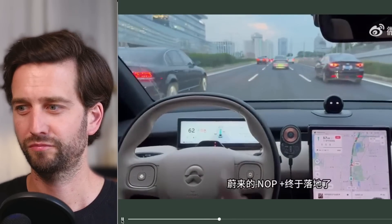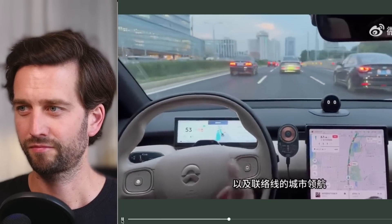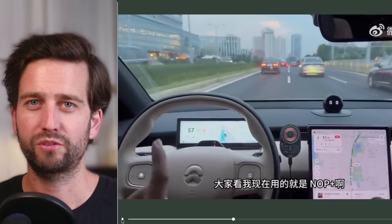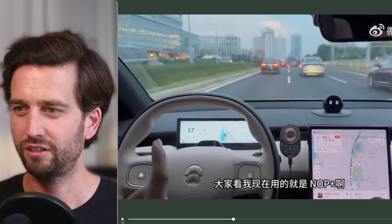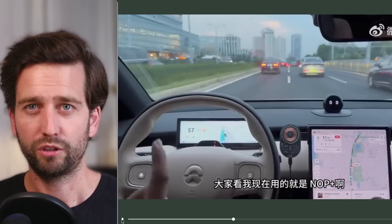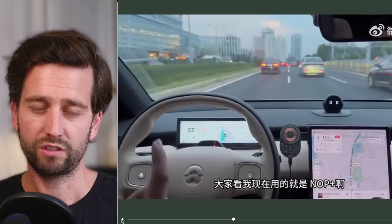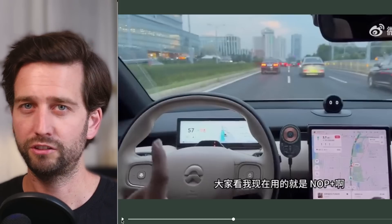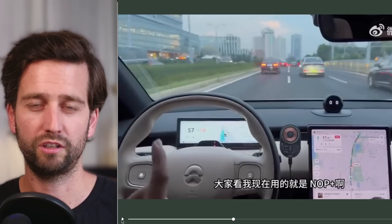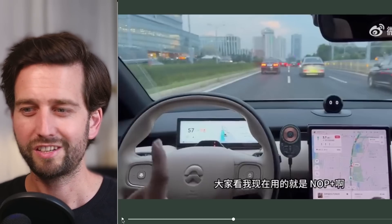NOP+ has finally landed in Beijing's 2nd, 3rd, and 4th ring roads. As you can see, the car is performing those ADAS functionalities in a pretty straightforward manner — doing some automatic lane changes. Once this NOP+ beta is activated, the car takes you from A to B and reacts according to traffic. And what is funny to watch is how excited the user is.